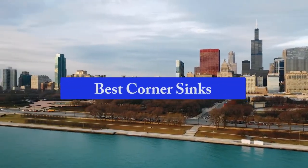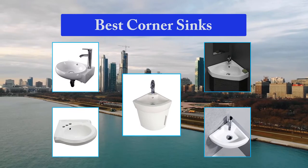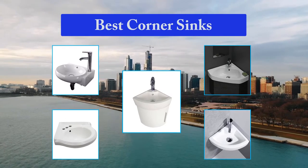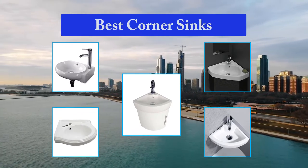Top 5 Best Corner Sinks. A corner sink is designed to fit nicely in the corner of your bathroom. They work well in small bathrooms where space is limited and you don't have room for a full-size sink and vanity. Many corner sinks may include some added storage if that's a concern when planning your bathroom layout. The following is a list of the 10 best corner sinks for small bathrooms.